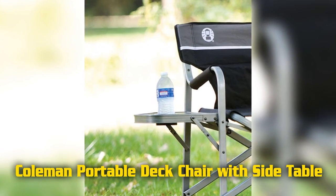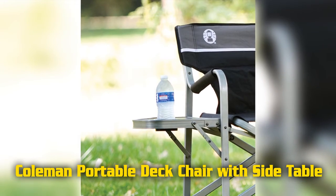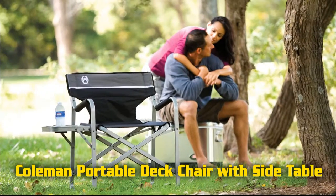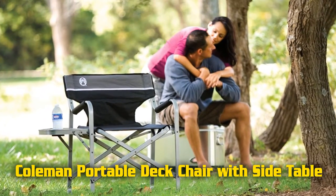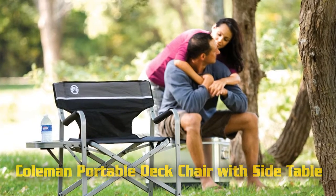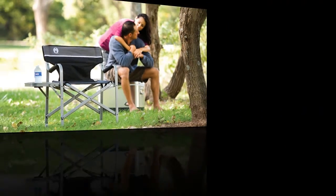The Coleman deck chair includes washable armrest covers and carry handles for convenient portability. Dimensions are 34 inches high by 20.9 inches width by 31.1 inches depth, with a weight capacity of 225 pounds.